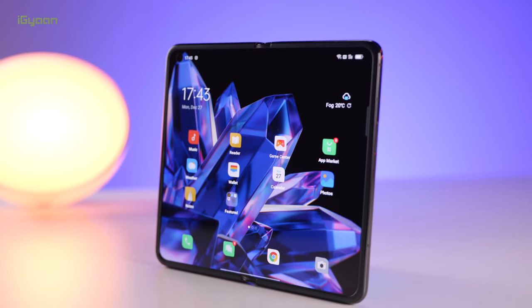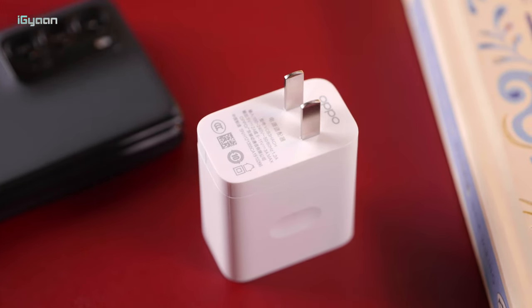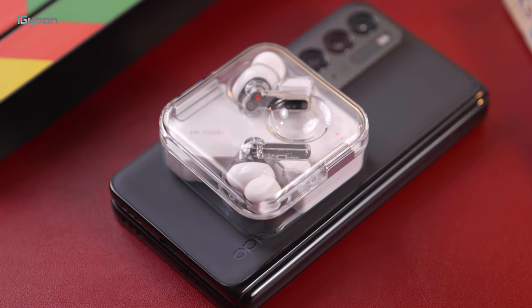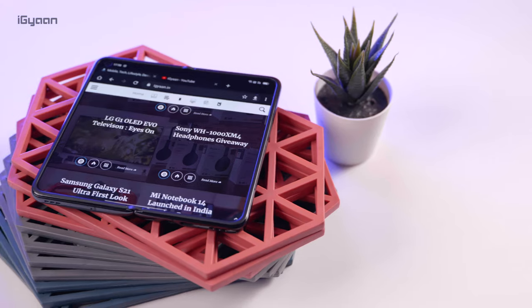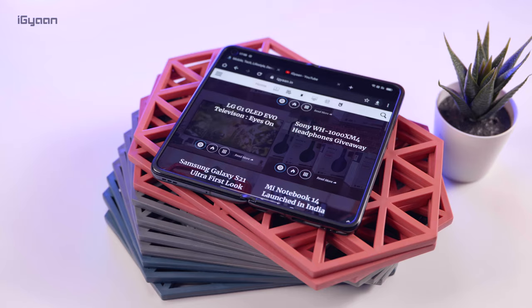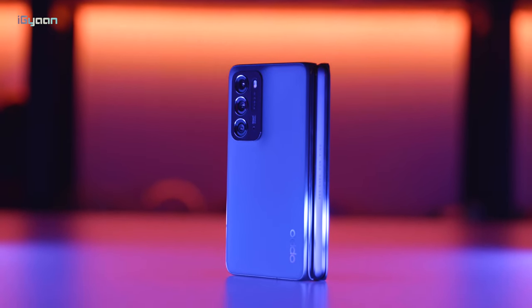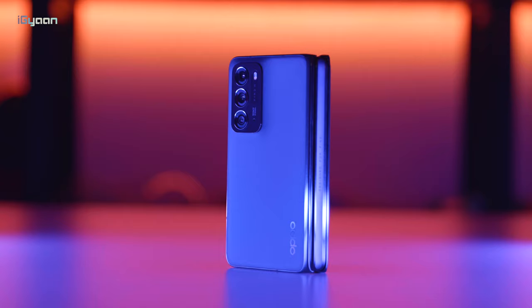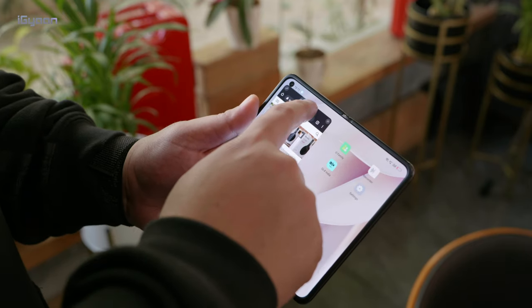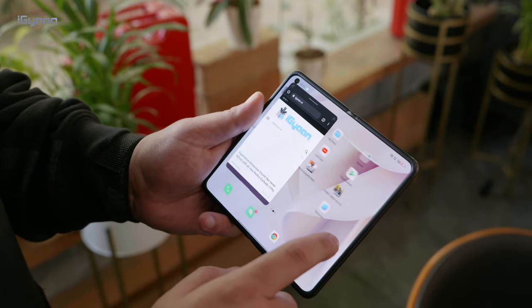On the inside is a 4500mAh battery with 33W fast charging, and a fast charger is included in the box. You also get 15W wireless charging and 10W reverse charging, so you can power another phone or accessories like AirPods from this device. Battery life is phenomenal — once charged, it ran for almost two days with heavy usage, which is impressive for a dual-display phone. The phone doesn't heat up, suggesting it has been optimized quite well.